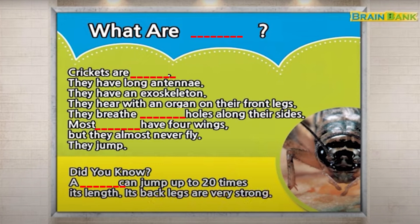Most crickets have four wings, but they almost never fly. They jump.